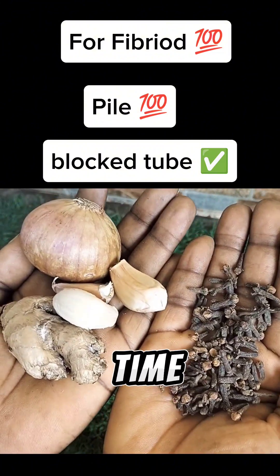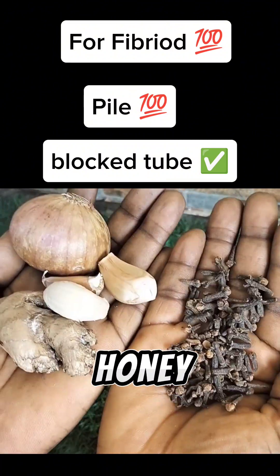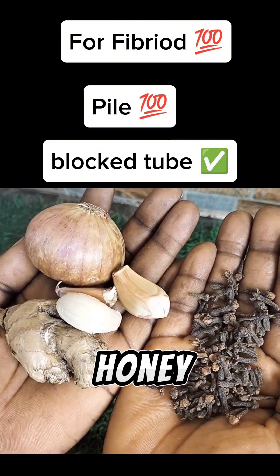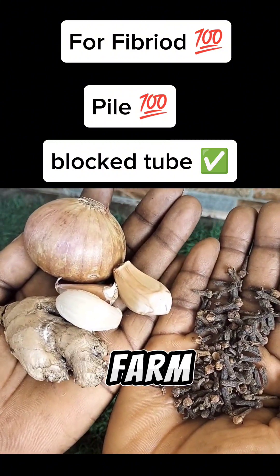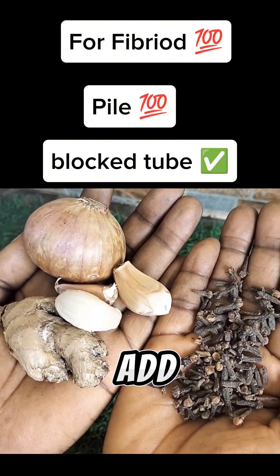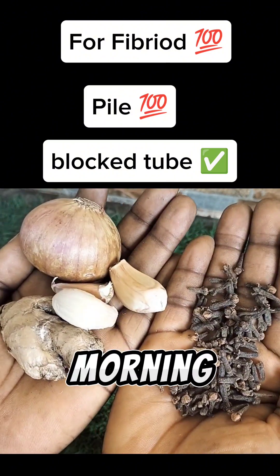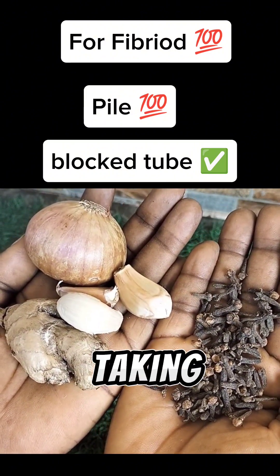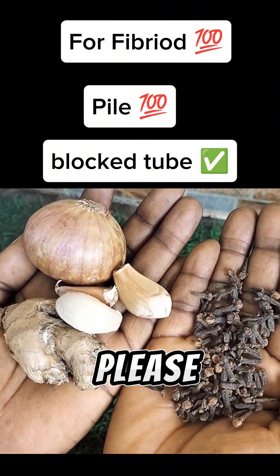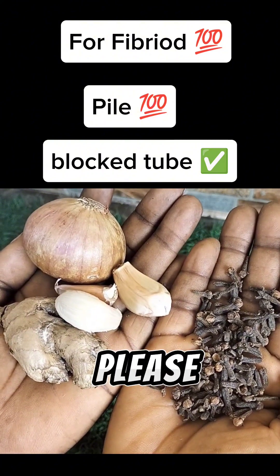Each time you want to take it, warm it and add honey — unadulterated, organic farm honey. Please don't add just any honey. Take one glass in the morning and at night. If you are a woman taking it for fibroid and blocked fallopian tube, take it before your period. Make sure you avoid junk food and sugary things — the five white devils. Please avoid them.